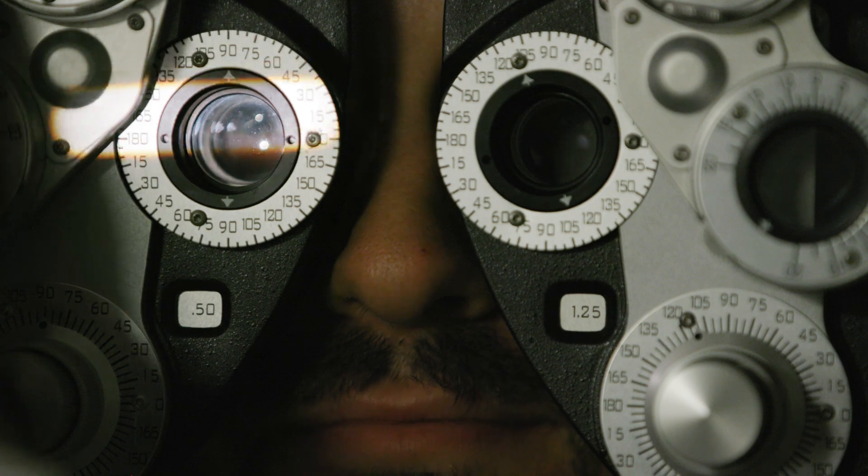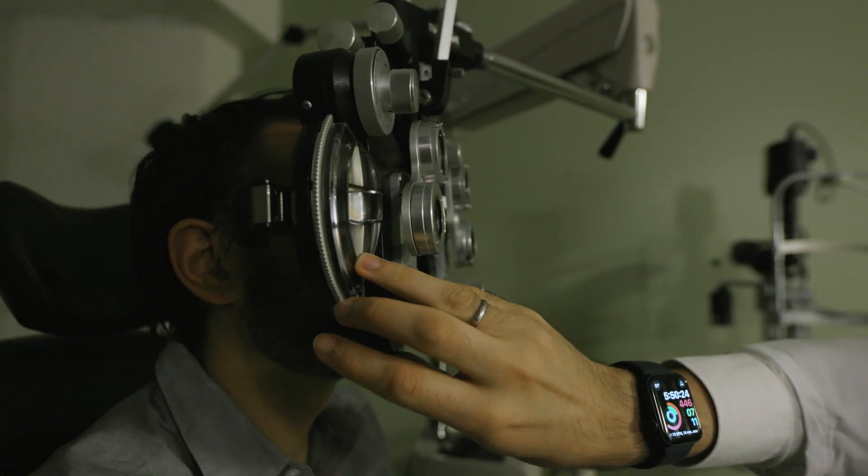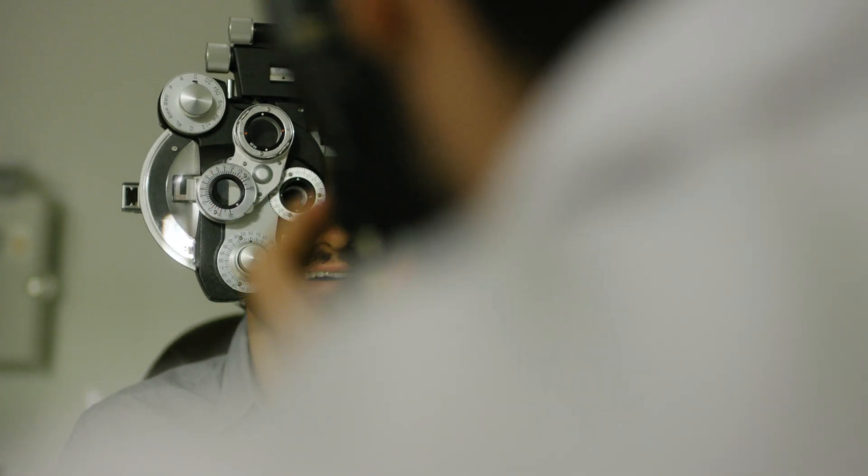You're their doctor — you diagnose them, you treat them, and then they follow up with you, whether it's three months, six months, or a year. It really provides good continuity of care, and you get to build relationships with these patients.